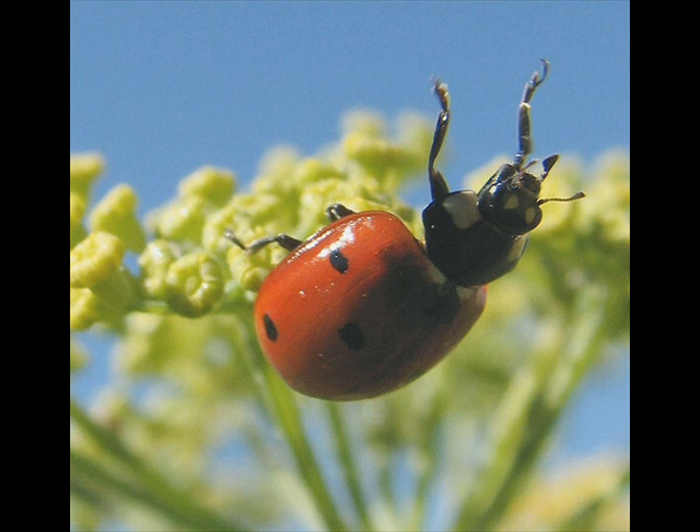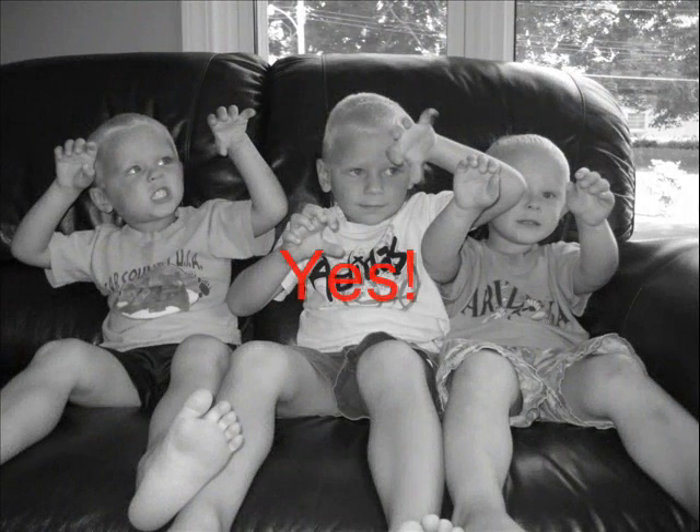A ladybug has two forearms that they may use for holding or grasping things. Do you have two arms? Yes! And we also use our arms for holding or grasping things. Our arms are one of the most useful things on our body, as are the ladybug's arms.